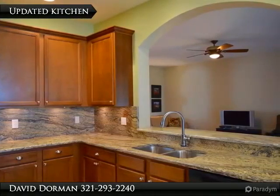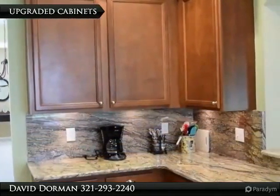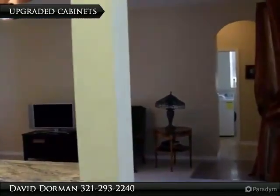The kitchen features upgraded thick granite counters, 42-inch cabinets with crown moldings, a roomy dine-up area, and plenty of storage. Just off the family room is a full guest or in-law suite with bath and a spacious laundry room.